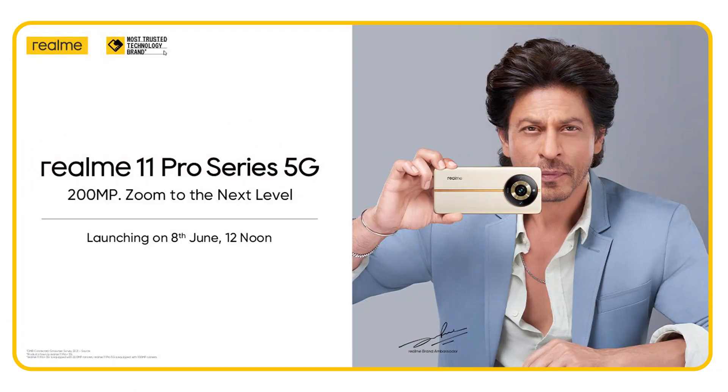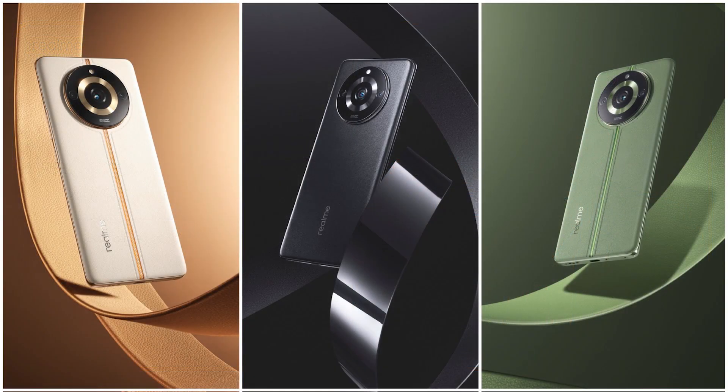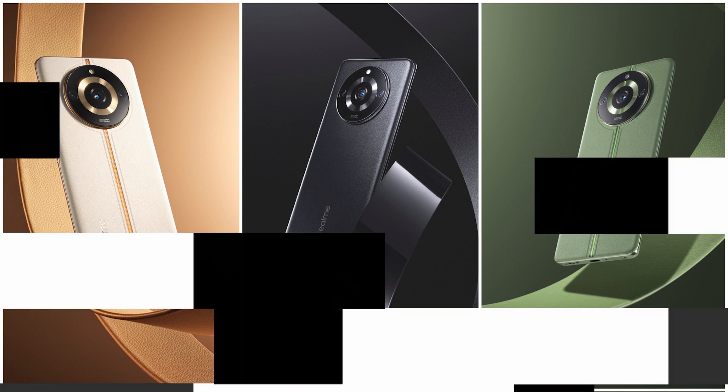Hello, you are looking for the smartphone world. Realme has launched in India with Realme 11 Pro and 11 Pro Plus on June 8. Realme has a promotion and has a brand ambassador. Realme 11 Pro and 11 Pro Plus are already launched in the last few months.